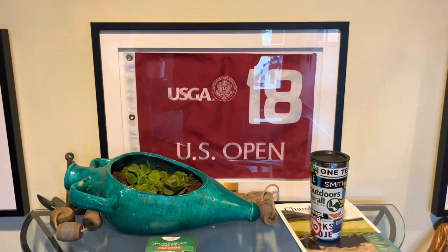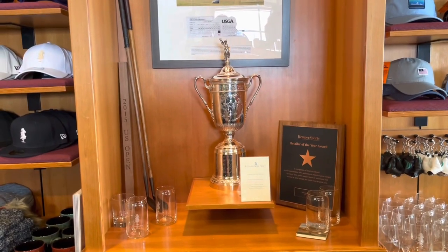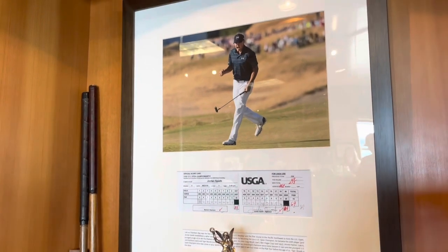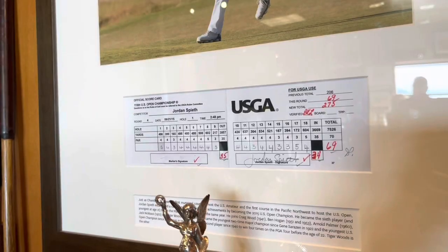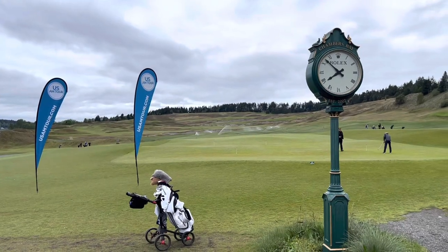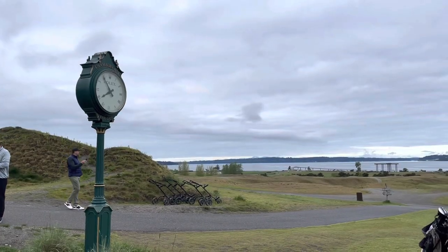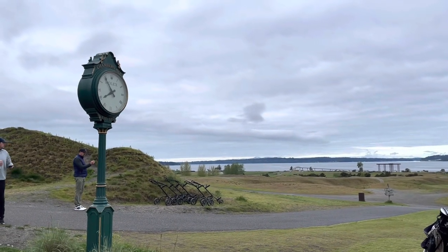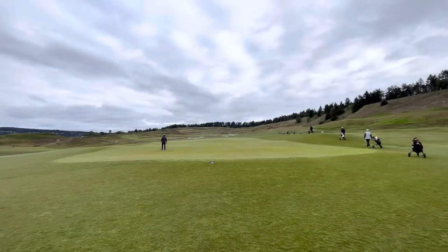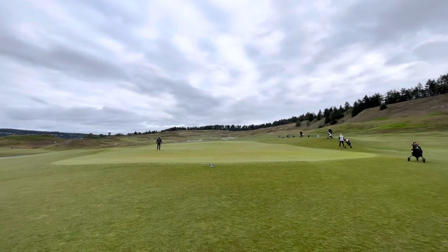They had a replica US Open trophy, which you'll see right now. They also had — I don't know if it was a replica of the scorecard when Jordan Spieth won the 2015 US Open or if it's the original scorecard. You can see it here. It's really a cool feature inside the clubhouse. They do have a driving range off to the right and a pretty large practice putting green. We didn't get a chance to hit a lot of balls because we showed up about five minutes before our tee time, but we did hit a few putts.